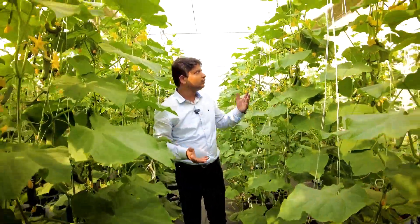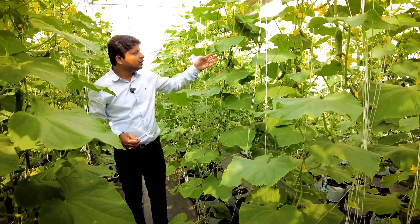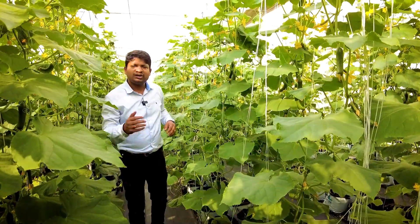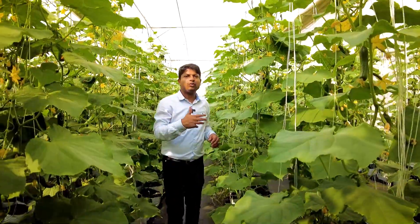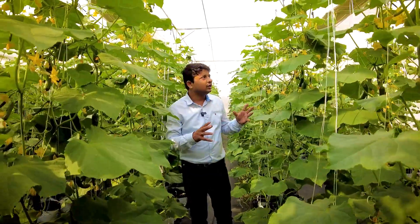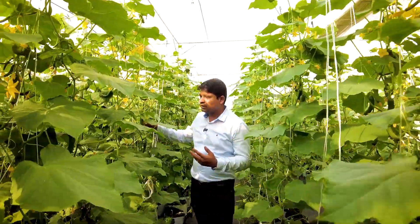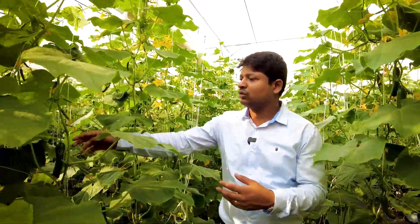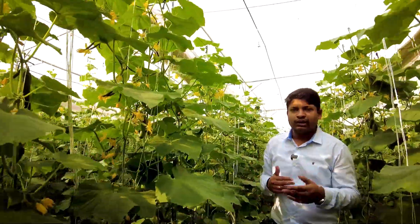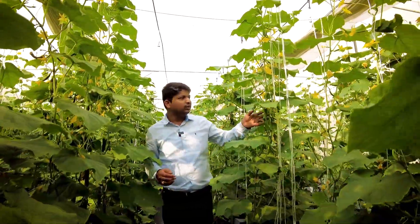As you can see, there is beautiful growth. There is a lot of flowering happening, and you can see a lot of fruiting as well. Yesterday we harvested around 400 kg of English cucumbers from all these plants — that is why you are not able to see a lot of fruits right now. But we can still see cucumbers in different stages, and the harvesting basically keeps on continuing.